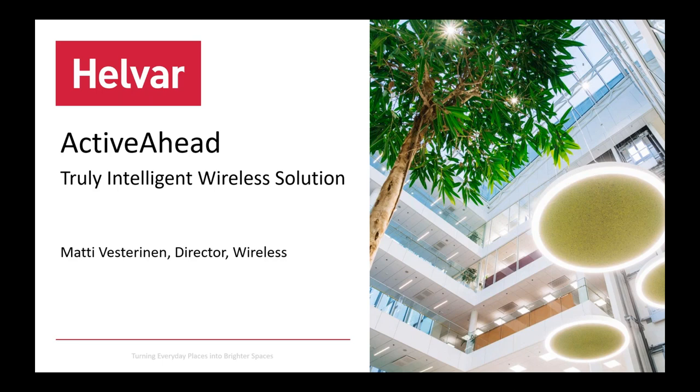At this event today we have a really nice webinar lined up and it's around Active Ahead. If you have questions during the session, you can put those in the question bar and we will have a Q&A session at the end. Without further ado, I want to introduce our director for the wireless business, Matti Westerinen, who will walk through the topic this morning. Welcome, Matti.